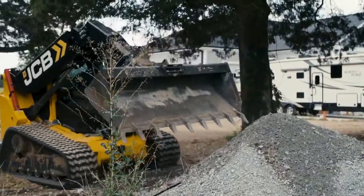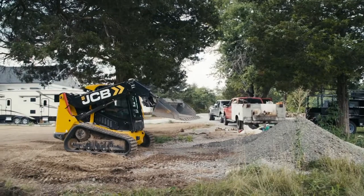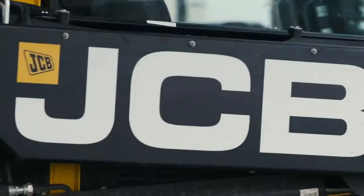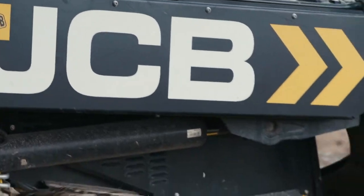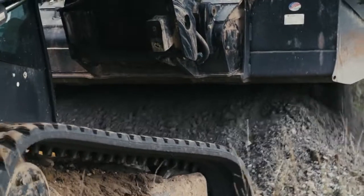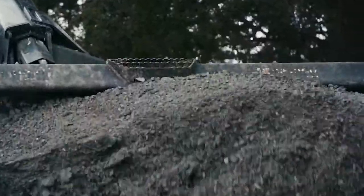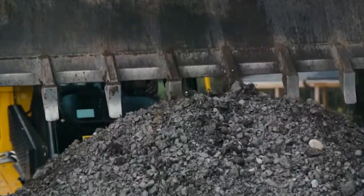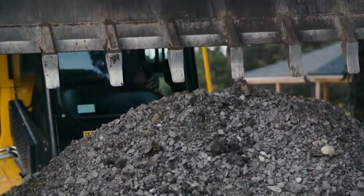One of the machines that I looked into was the JCB — it wasn't the Teleskid, it was I think a 260T — and once I got in and really looked around at the features and what I could use, the Teleskid stood out bar none. And once I actually got in the machine, it took me to a different level where I can use the machine in so many other places than when I used to be able to use a skid steer.